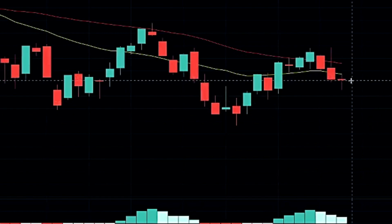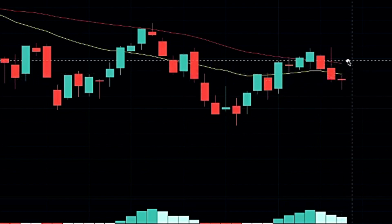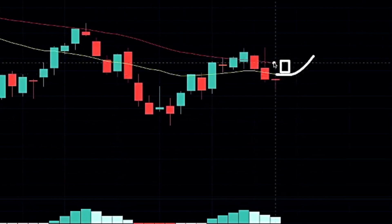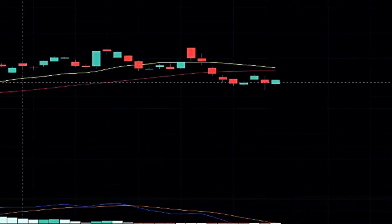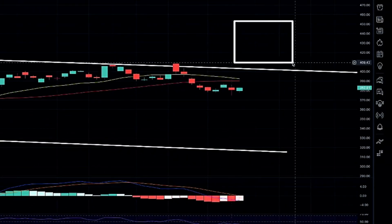But if we do continue with this bounce — getting that rejection of the downside with our wick — and we jump above our 20 weekly moving average, then we could possibly look for that continuation higher. However, we do need our 20 weekly moving average to cross back over our 50 weekly moving average before we get that bullish momentum, and we'd be looking for that bullish candle setup on the upper end of our channel.